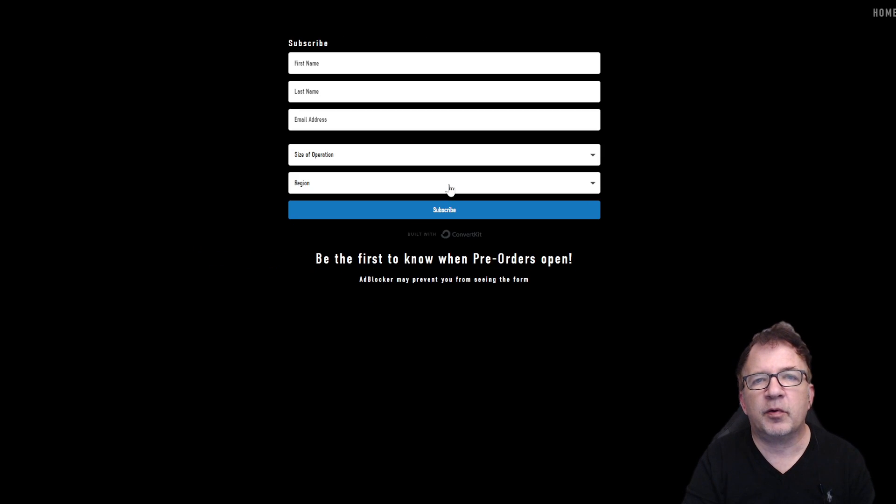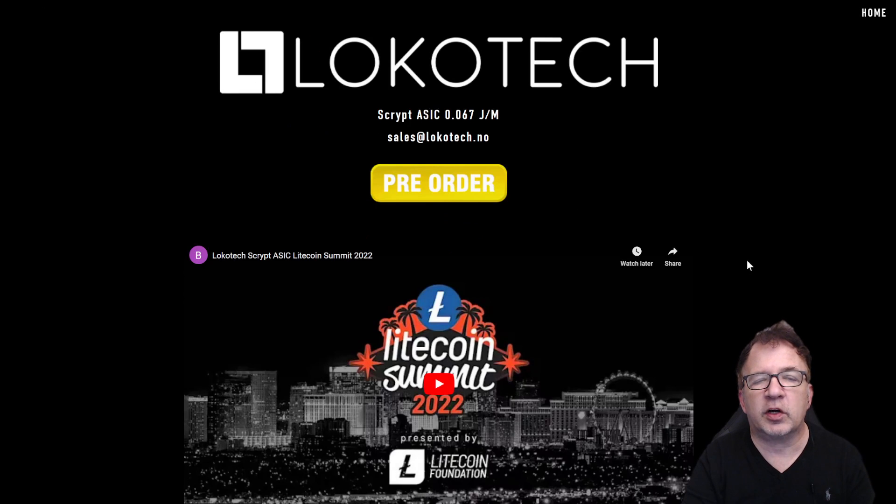Locotec puts a strong emphasis on direct customer sales, so they're looking to have strong sales on both the B2C and B2B side. It's great that we can buy directly from them and eliminate any middleman or upchargers. I would definitely encourage you to put your email on their list so you're notified when it is released.